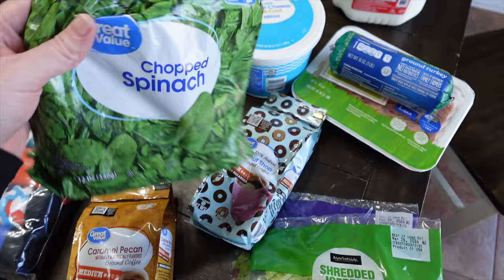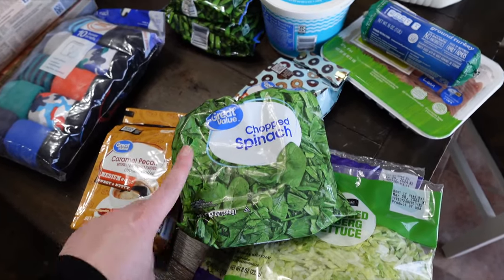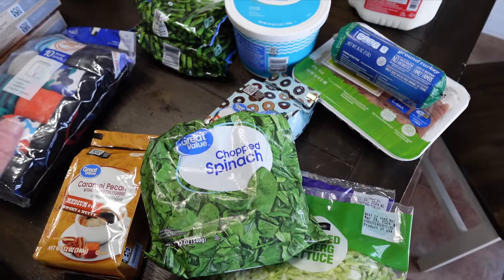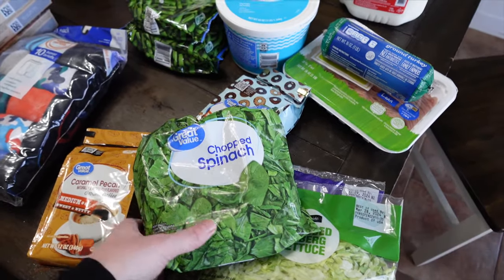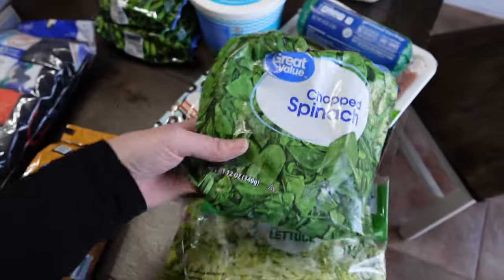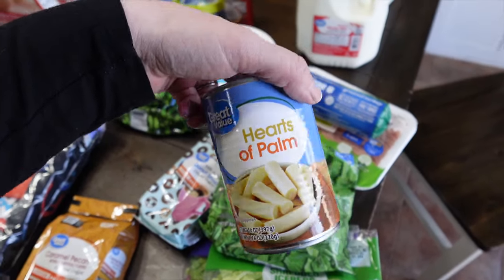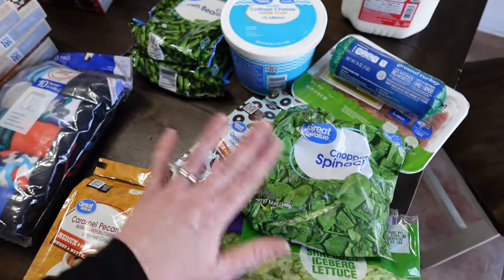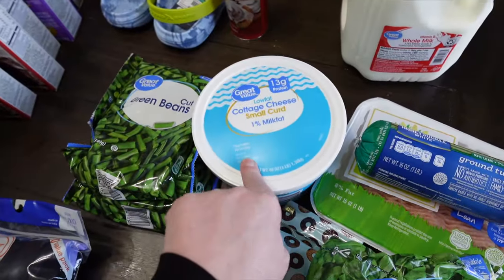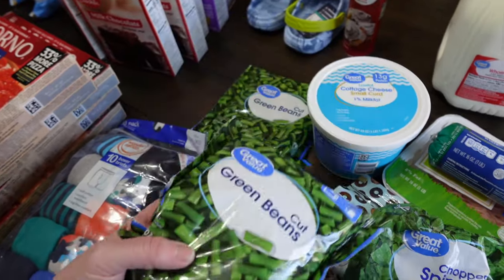I wanted to get all this stuff to make spinach dip but they were completely out of ricotta — zero of any brand — so I'm going to have to go back to the store for that. I did get everything else: chopped spinach and hearts of palm. I already had the other ingredients. I also needed more cottage cheese — Walmart's is the best. And I got two more bags of microwavable green beans.